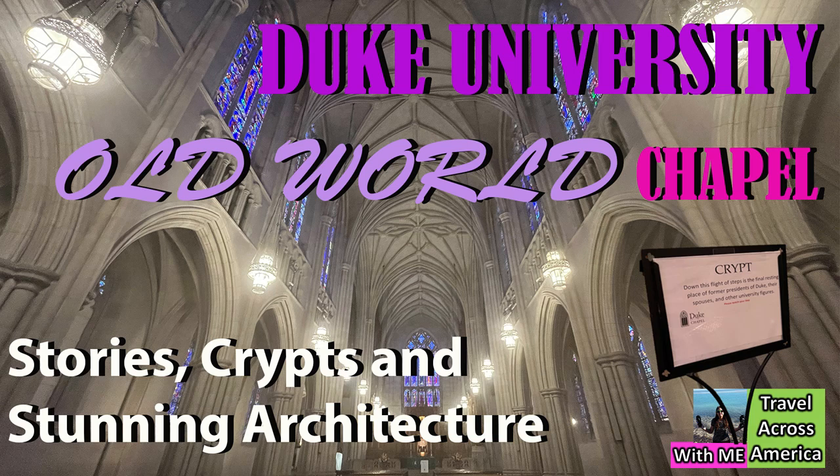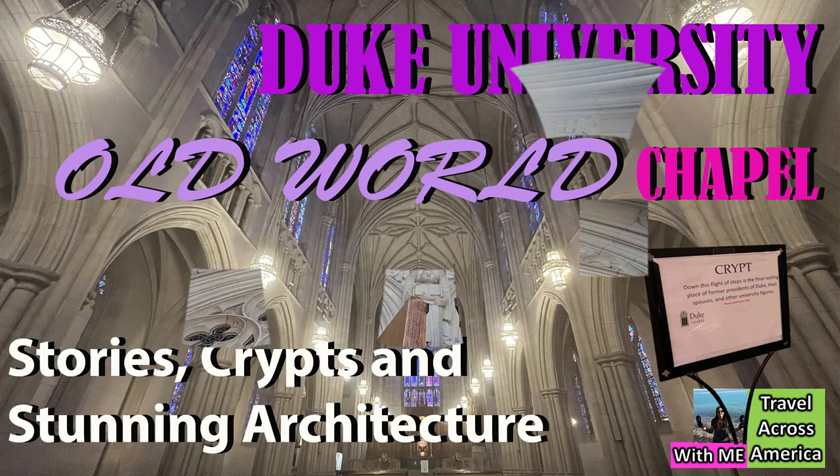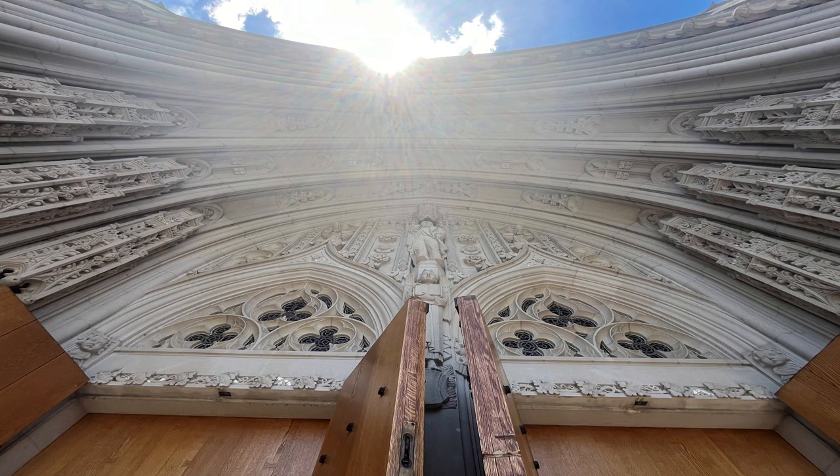The Duke University Old World Chapel — stories, crypts, and stunning architecture. And we're going into the crypt? Oh my!